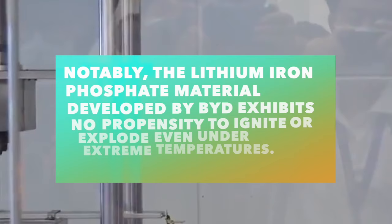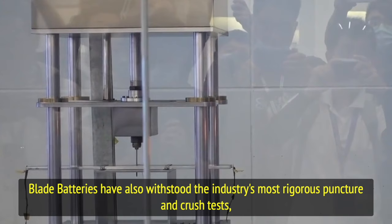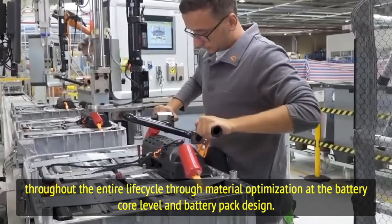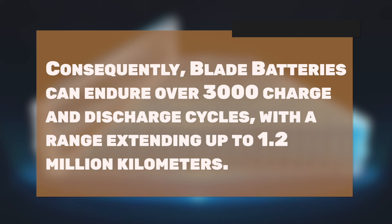Notably, the lithium iron phosphate material developed by BYD exhibits no propensity to ignite or explode even under extreme temperatures. Blade batteries have also withstood the industry's most rigorous puncture and crush tests, underscoring their outstanding safety performance. In terms of extending battery life, BYD's blade batteries ensure stability and consistency throughout the entire life cycle through material optimization at the battery core level and battery pack design.